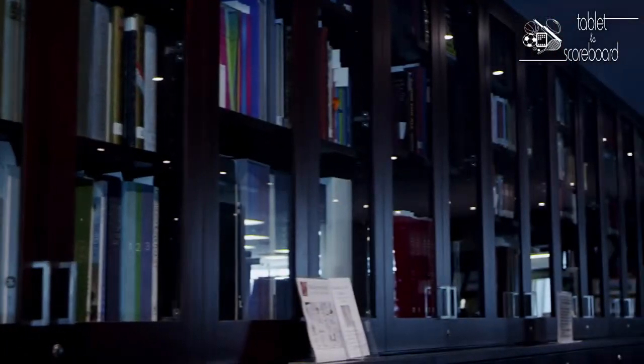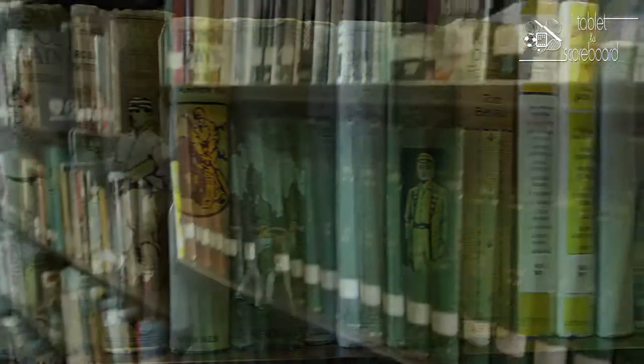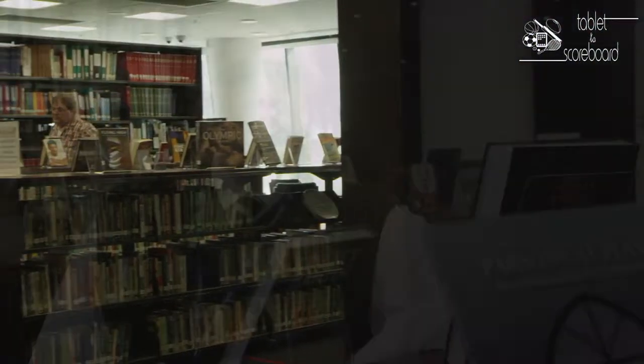One of the good things about working at the library is that it is one of the best sporting collections in the world — definitely one of the best for Australian football. I have a great understanding of what's in the collection, so if I'd like to do a little bit of my own research after hours, I know exactly what I'm looking for and I have the time to do it. That's probably the perk.